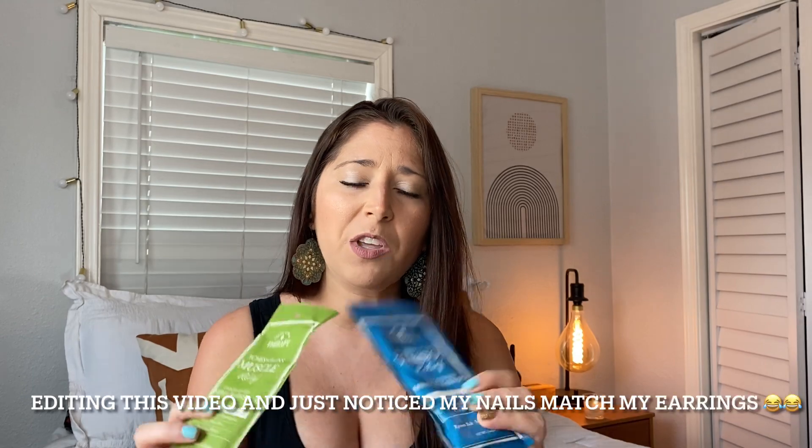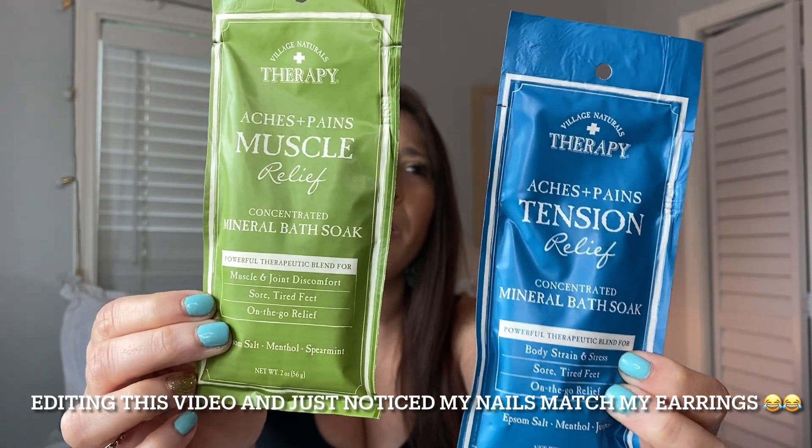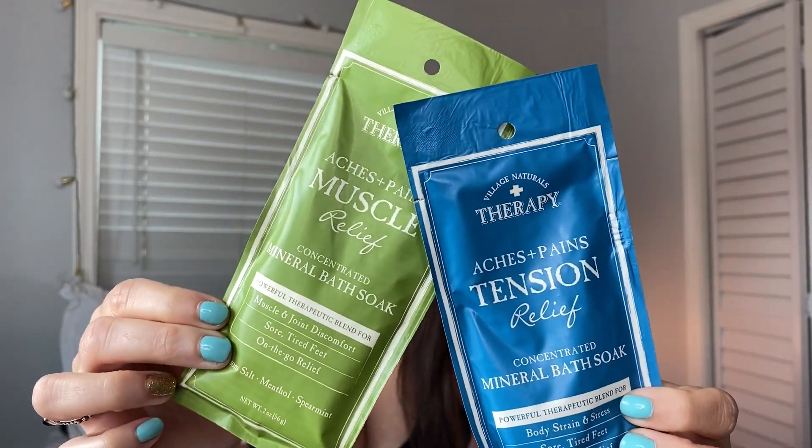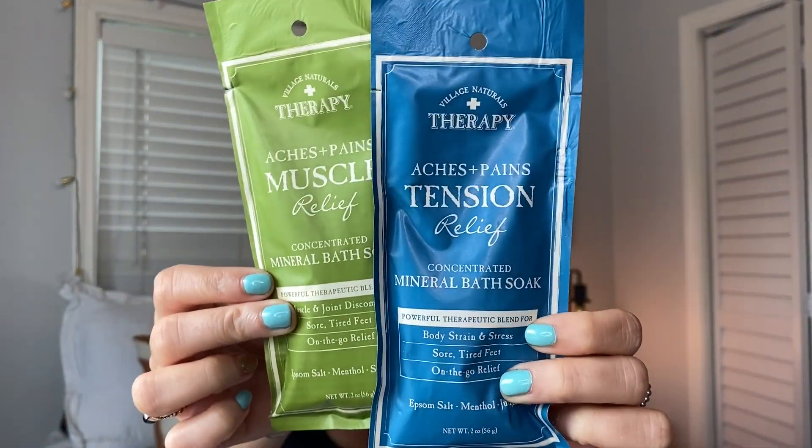So let's just go into it. First thing I want to talk about: if you like bath time, which I do — I talk about these almost every time — they are the bath soaks. I buy them all the time, they smell so good and I love them. So if you love baths, do a self-care Sunday, whatever day during the week you want to do a self-care day, go to Dollar Tree and pick these up.